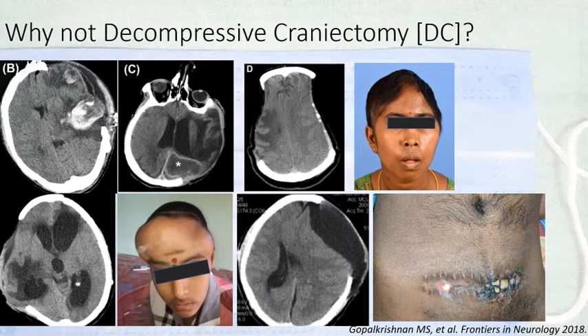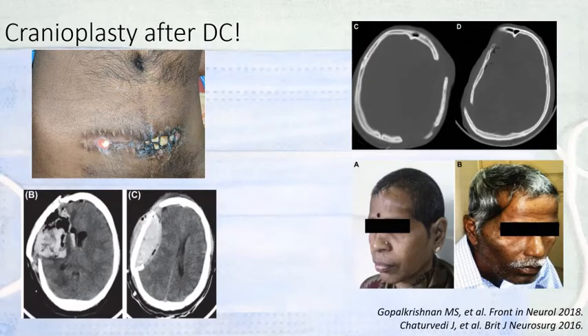We all know that DC, though it sounds as simple as removing the lid of a pressure cooker, has immediate complications like hemorrhagic expansion of the underlying hematoma and infection — which can be as bad as abscess — and later, subdural hygromas, hydrocephalus, and much later, sunken flap syndrome. Additionally, placing the bone flap back carries storage complications, and when replaced, there can be hemorrhages, seizures, infections, and sometimes the bone flap does not sit well, giving rise to poor cosmetic outcome.